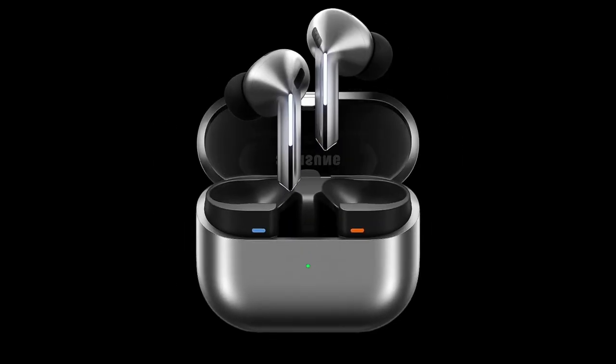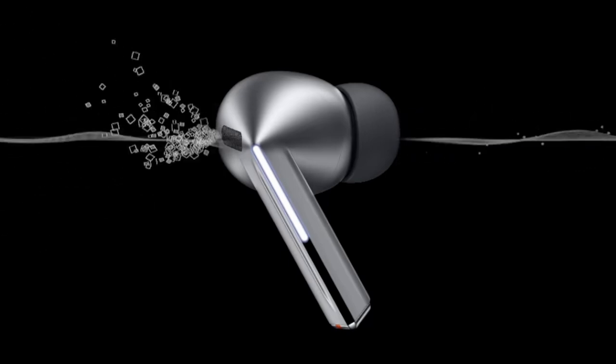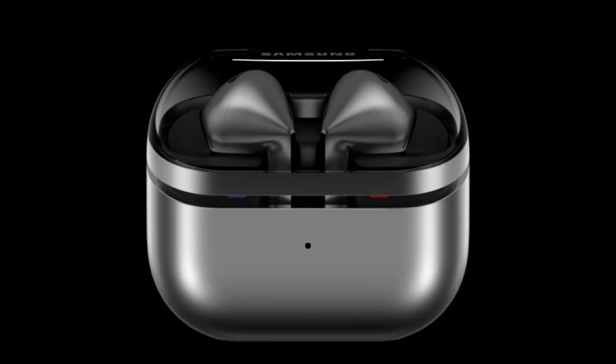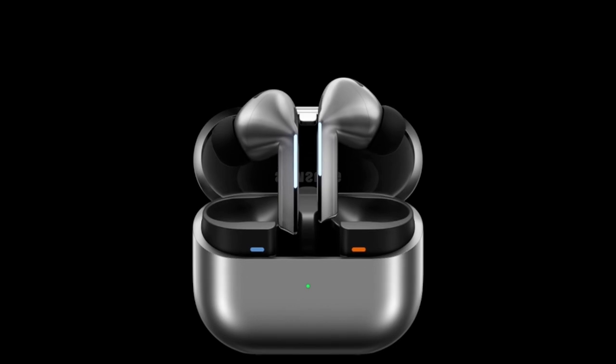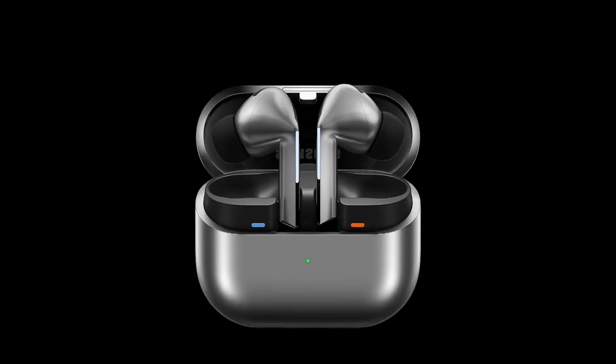Redesigned for prolonged wear, they ensure immersive sound quality that adapts to your surroundings through adaptive active noise cancellation powered by Galaxy AI. Whether you're enjoying music or engaging in calls, the adaptive equalizer optimizes sound to suit your preferences perfectly.